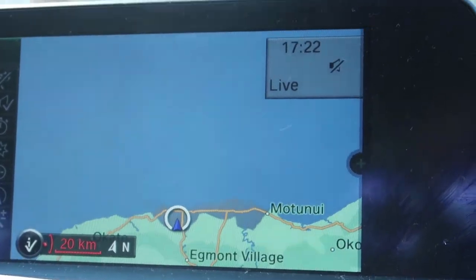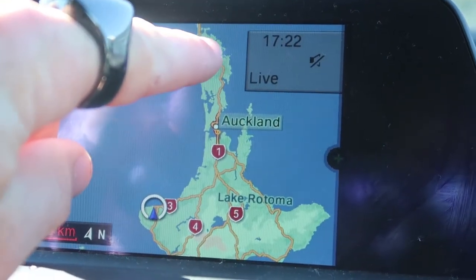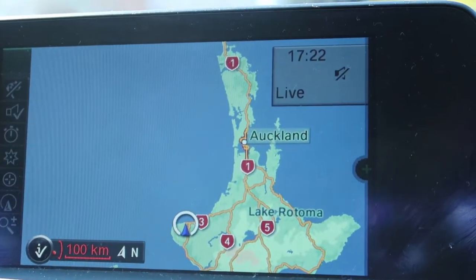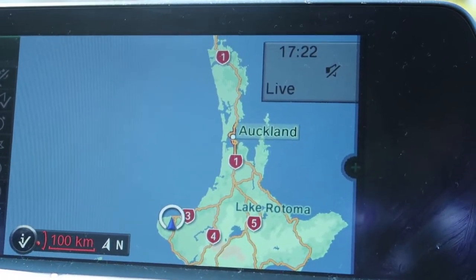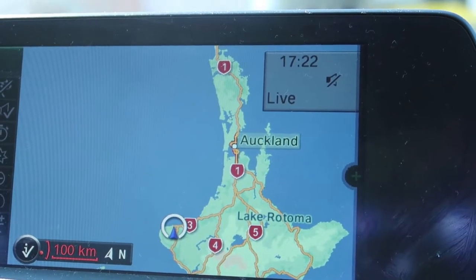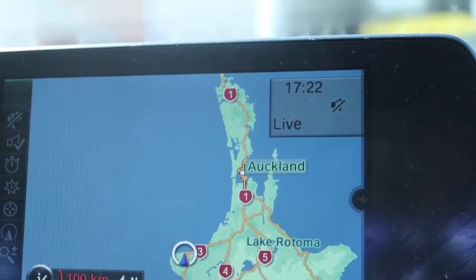We're going all the way to the top of the island — about 650 kilometres, about eight hours of driving. We'll break it into two or three chunks: stop at a beach tonight, drive to Auckland for lunch tomorrow, then kick on up. I'm going to drive just like I usually would, but in Eco Pro mode, flicking it into Sport mode when I want to overtake.